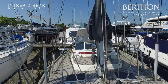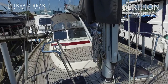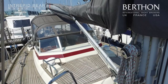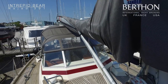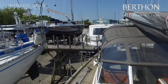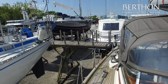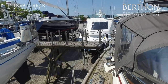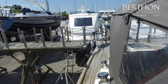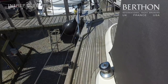Looking back aft you can see she's got this nice grey canvas work — this was all replaced by the current owners in 2013 from good old Sanders over the road. Her sails are from 2009, the genoa and mainsail by Hood. She's got a working jib and a storm jib from 1997 with obviously little use, and she has a cruising chute which was by Crusader in 2002.